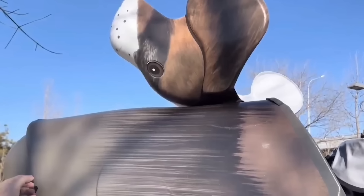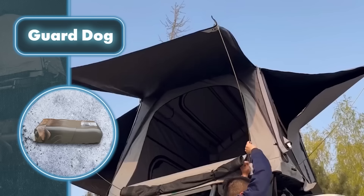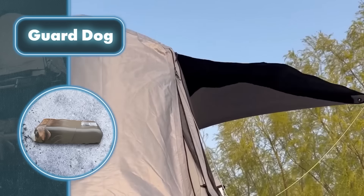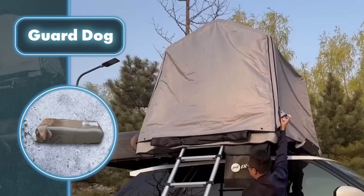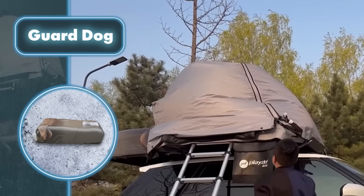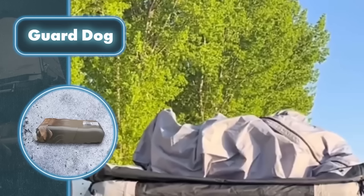Guard Dog — imagine a dog chilling on top of a car that doubles as your cozy mobile home. Meet Uni Strength's roof tent, neatly tucked inside a box shaped like a dog. Setting it up is simple — just pop it open with a ladder and use the pump to inflate it. It's a quick and easy solution for your on-the-go living needs.